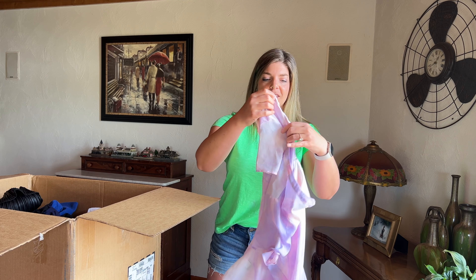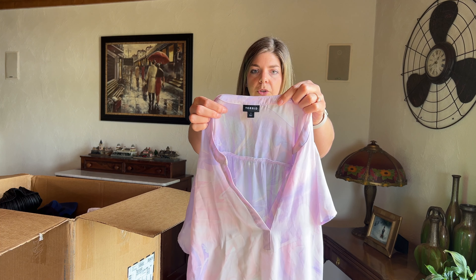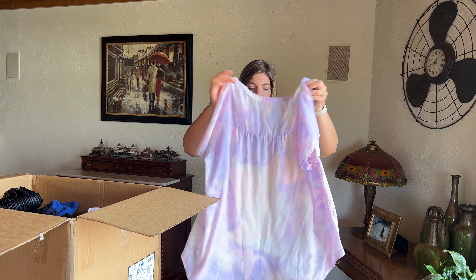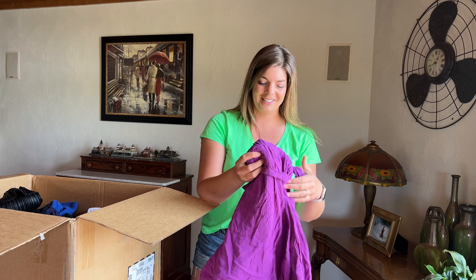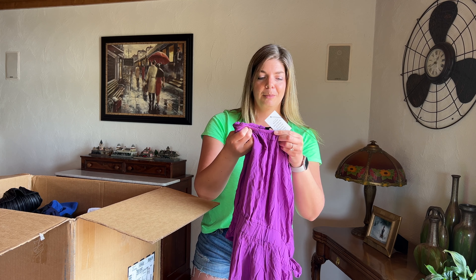This feels summery — this is a Torrid short sleeve top size one. Love this, really cute. That'll go over really well in my show. I have a following of people who really like Torrid, so I'm excited about all of these pieces, but definitely excited about Torrid.